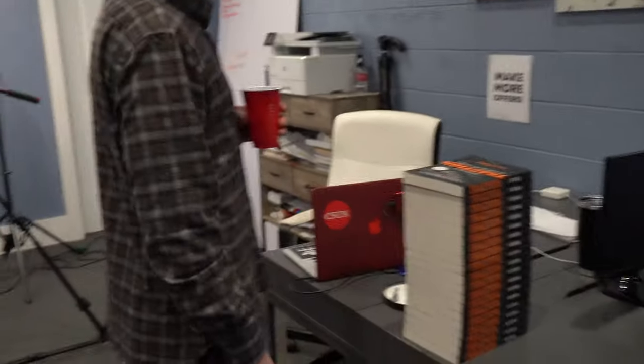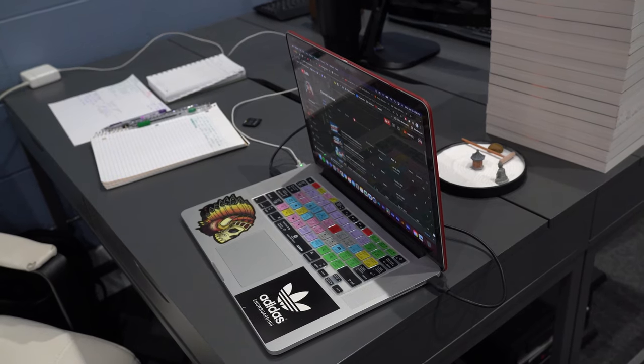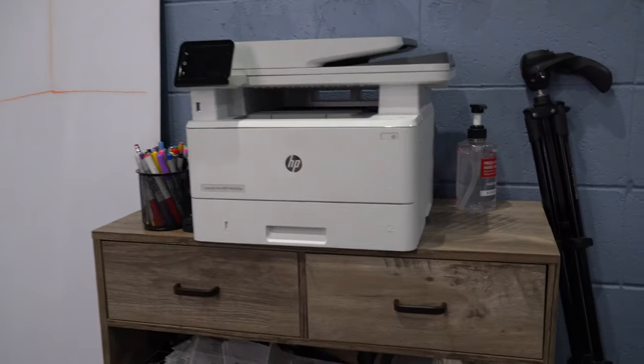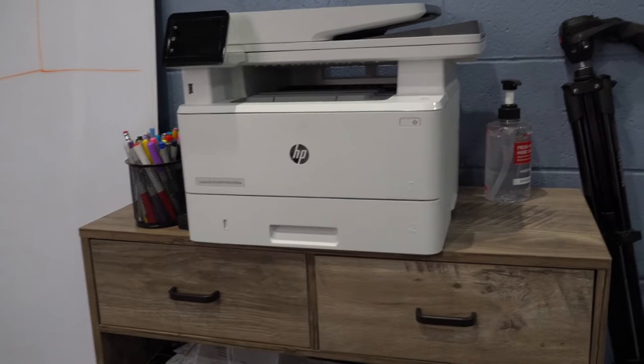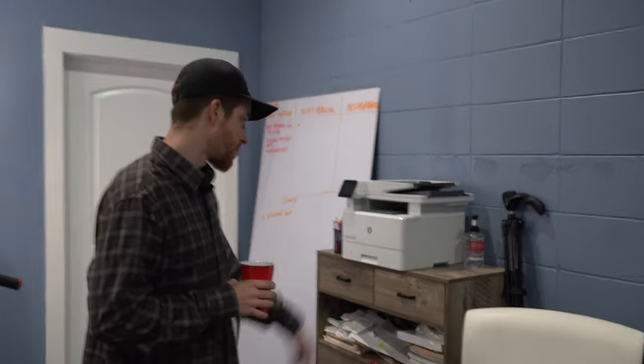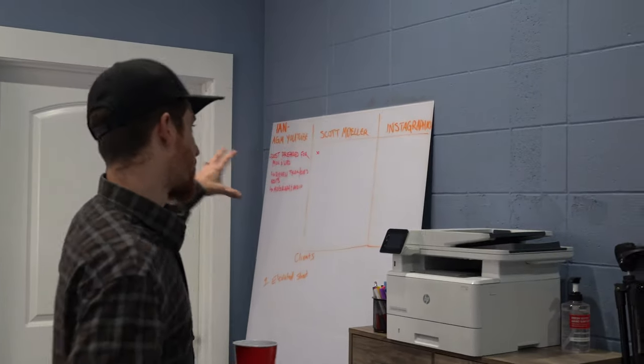This is the desk where Ian works when he's in the office — he took his iMac home with him. And then we have our printer. This whole area is a bit of a mess — this is one of my first goals for 2022, to knock this out and get it super clean and super organized.